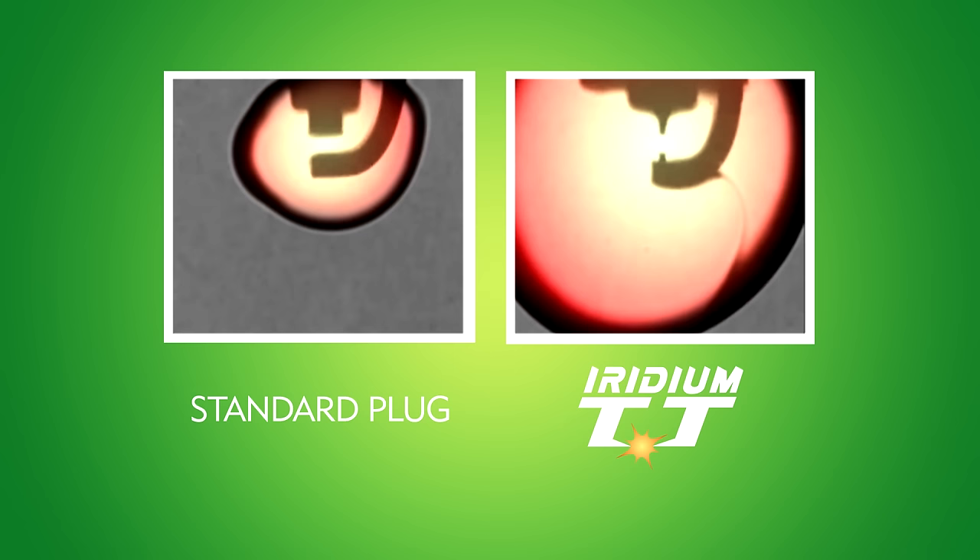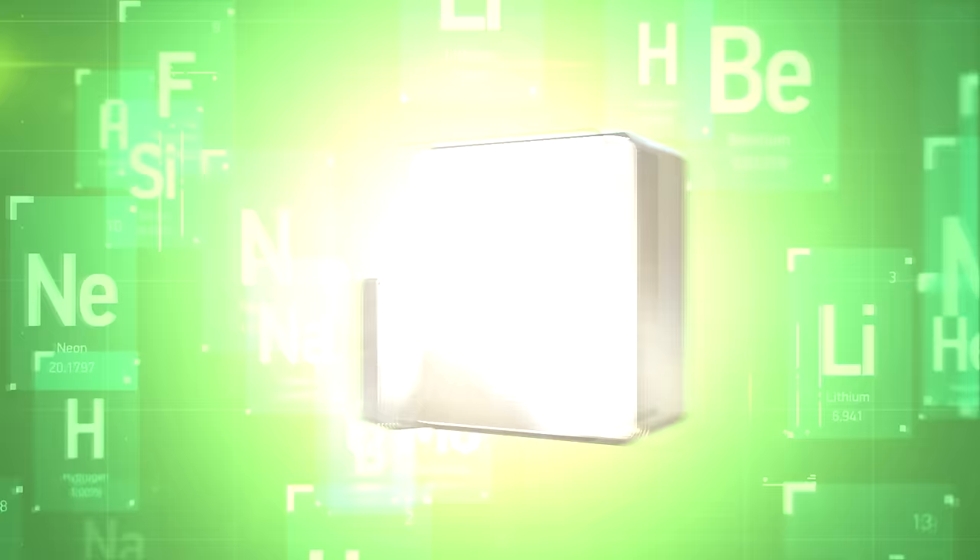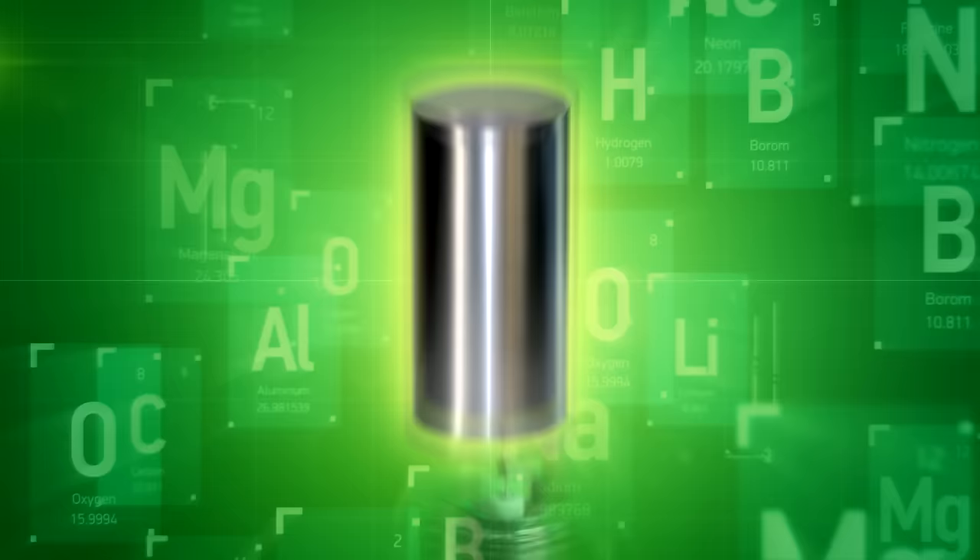For complete combustion, the Iridium TT's twin tips allow the spark plug to create the largest spark concentration and explosion, which translates into more power and superior fuel economy than any other plug.